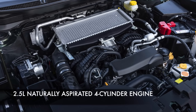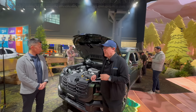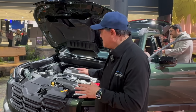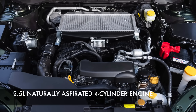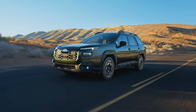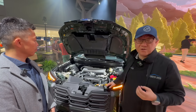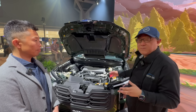Now the engine: it's the 2.5 liter naturally aspirated four-cylinder, which is more or less the same engine but with some changes. There's also an optional 2.4 liter turbo in the Wilderness, and depending on whether you live in the US or Canada, it's available on some non-Wilderness models too. The 2.5L NA hasn't changed much on the hardware side, but they've recalibrated the engine on the software side. Maximum horsepower and torque now happen at slightly lower RPM, giving you a feel of better acceleration. We'll go to the Outback Wilderness later to talk about the 2.4 turbo.